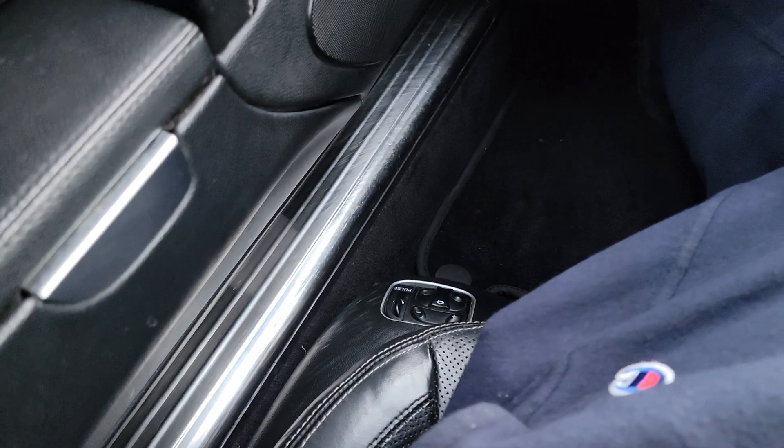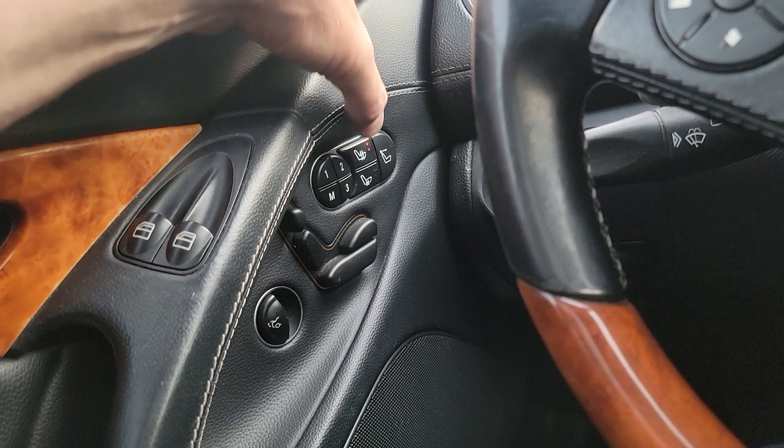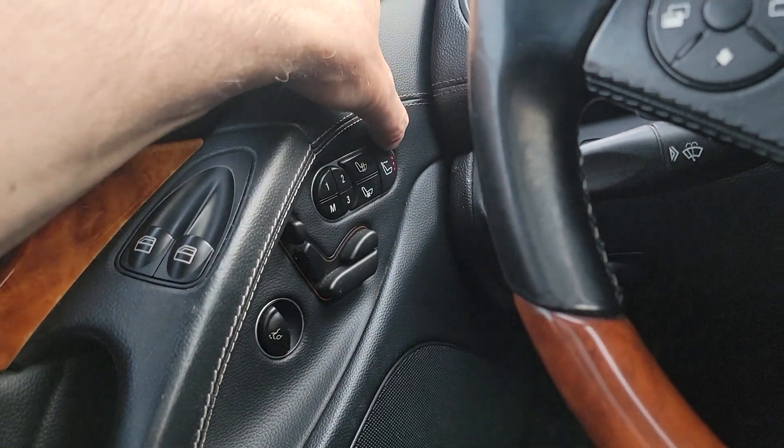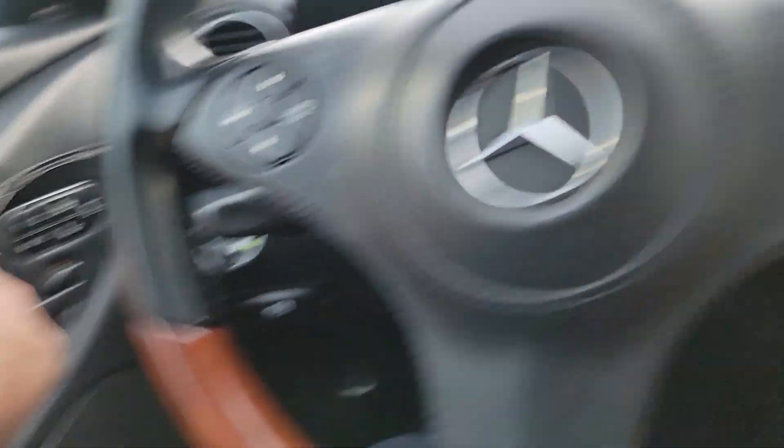Come on in — the seats work, it's got heat in them and cooling. Let's do the top.